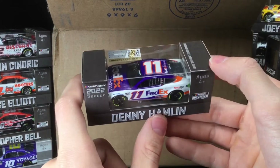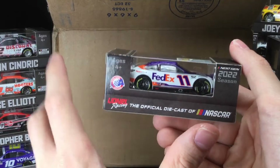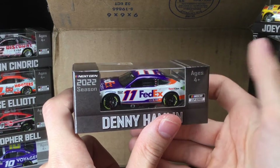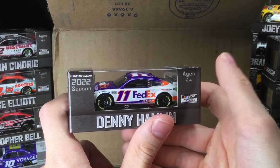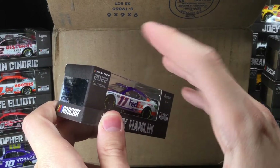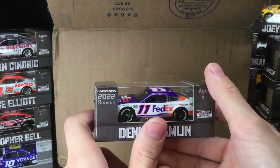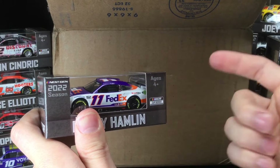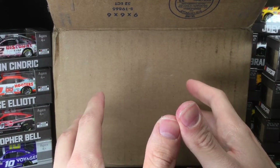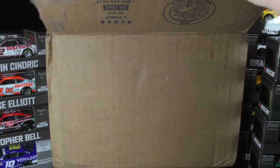Finally — a Denny Hamlin diecast! It's the FedEx Express Toyota Camry, and this paint scheme looks fantastic. My only gripe is they never change the color of his cars. I've always loved the Gen 5 Denny Hamlin paint schemes — one week blue at New Hampshire, then green at Pocono, then red at Indy. Why can't we get some color variation on these FedEx cars? I miss those paint schemes. Think about the marketability — they'd probably sell five times more diecasts if Hamlin had multiple color variations instead of fans only needing to buy one car.